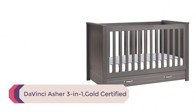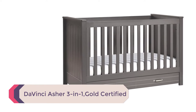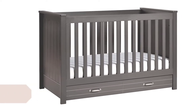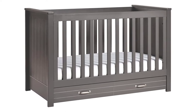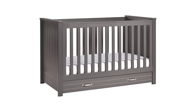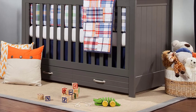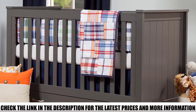Number 2: DaVinci Asher 3-in-1. The DaVinci Asher 3-in-1 Convertible is a great option for small spaces because it can be used as a swing, a playard, and a bassinet. It is made from high-quality materials and has been certified by GreenGuard Gold so you can be sure that it is safe for your baby. This product has undergone rigorous scientific testing for over 10,000 chemicals and VOCs.